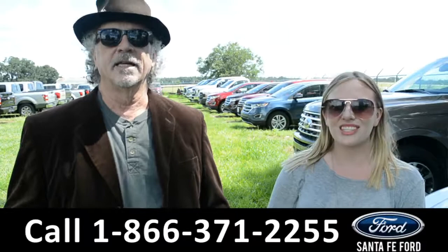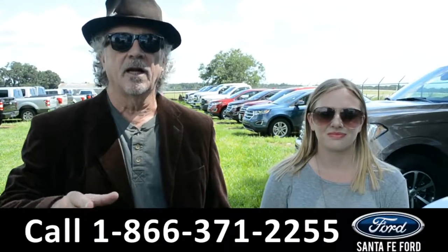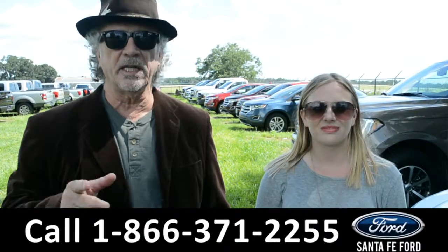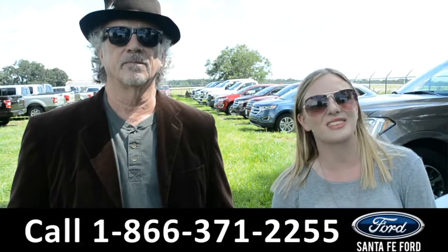Hey, this is Randy, and this is Kelsey, SantaFeFord.com, Florida's premier Ford dealer, I-75 at exit 399. We have a huge selection of new Fords, but I'm about to take a closer look at one right now. Stay tuned.